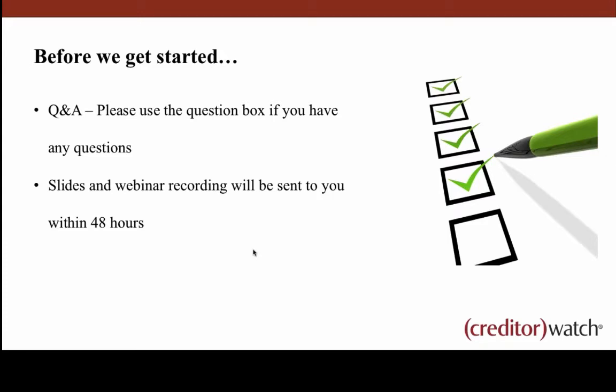A few housekeeping items before we get started. You'll notice in the GoToWebinar console that you're able to ask questions, so please feel free to ask along the way. We've got Creditor Watch staff monitoring that and they'll answer questions as we go. Tricky ones requiring a phone call or longer response will be addressed within 12 to 24 hours. We're recording this webinar and will provide a YouTube link and PDF of the slides, so you can share with colleagues or catch up later.